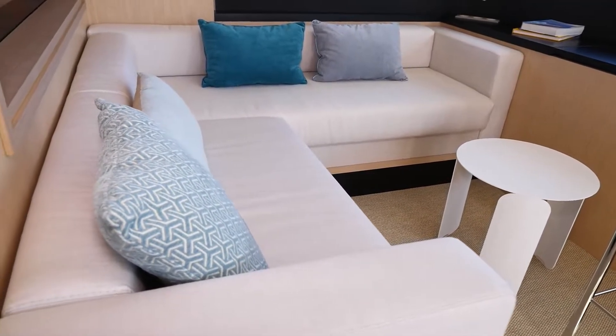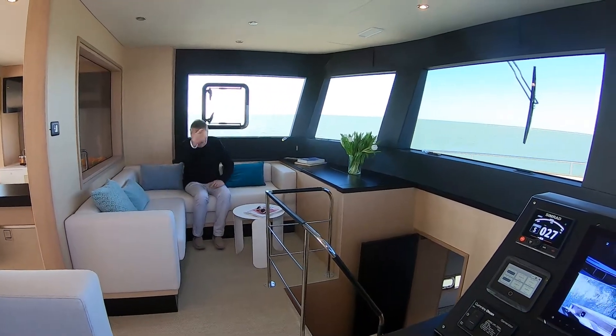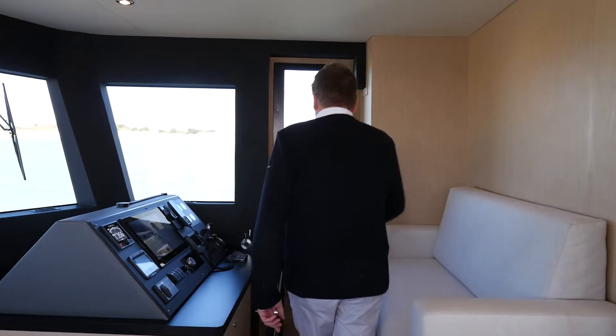From the wheelhouse, we also have access to the deck through the sliding door on the starboard side.